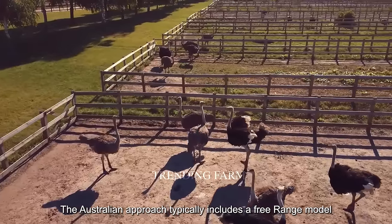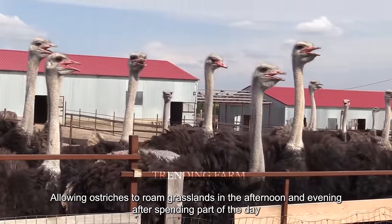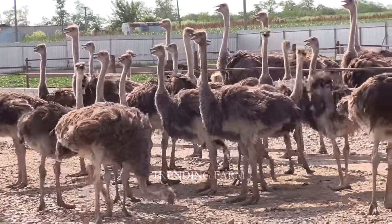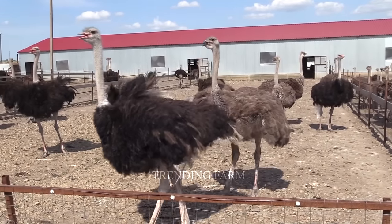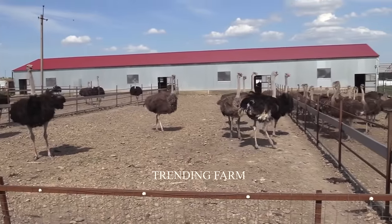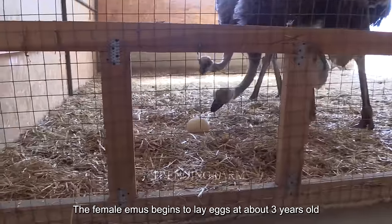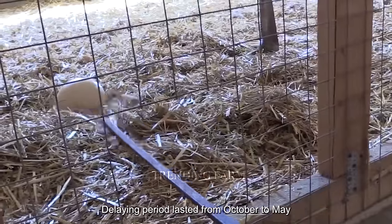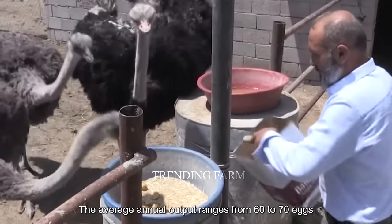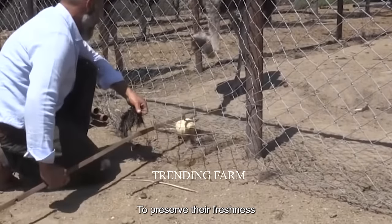The Australian approach typically includes a free-range model, allowing ostriches to roam grasslands in the afternoon and evening after spending part of the day in the pen. The female ostrich begins to lay eggs at about 3 years old. The laying period lasts from October to May. The average output ranges from 60 to 70 eggs, collected daily and stored in cold storage to preserve their freshness.